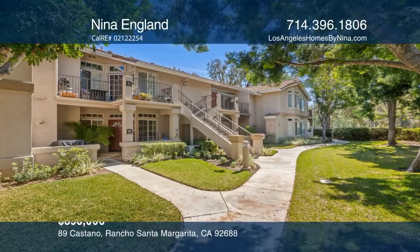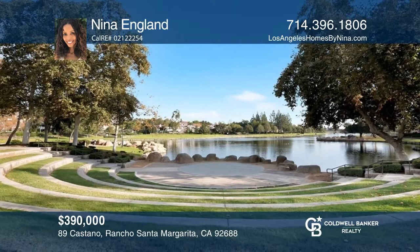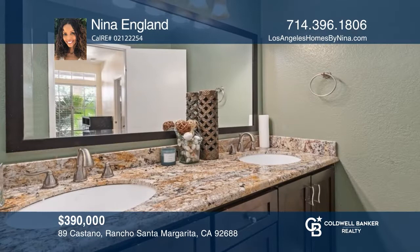This beautifully upgraded condo features an enclosed patio and a lush greenbelt view. Highlights of this one-bedroom, one-bath unit include upgraded flooring, a recently replaced tankless water heater, and a carport. A remodeled bathroom features granite countertops, updated fixtures, and an upgraded shower door. Your dream home can be yours today by contacting Nina Englund.